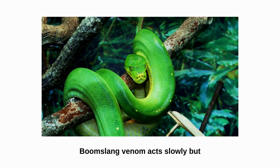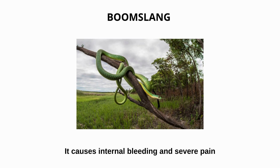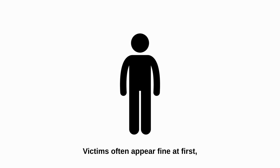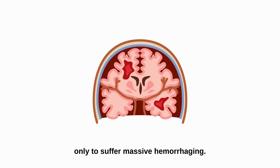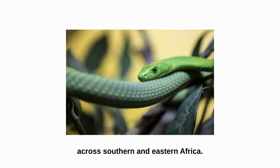Boomslang venom acts slowly but lethally. It causes internal bleeding and severe pain hours after the bite. Victims often appear fine at first, only to suffer massive hemorrhaging. Despite its potency, the boomslang remains common across southern and eastern Africa.